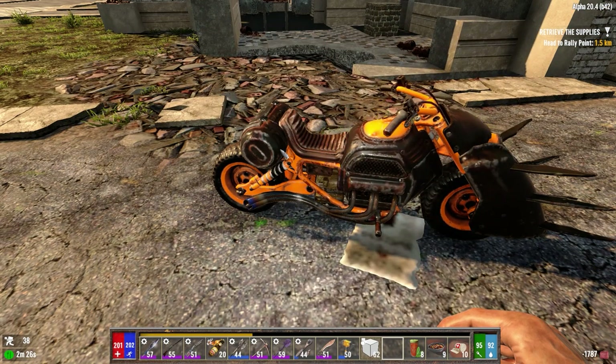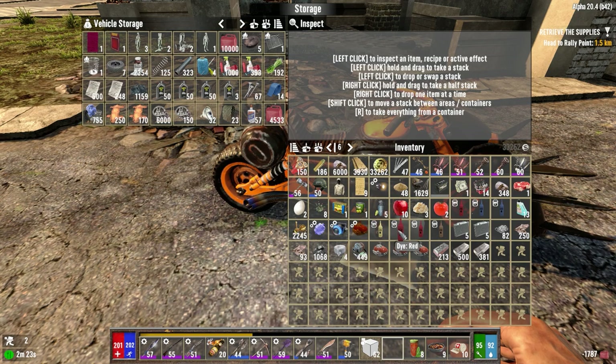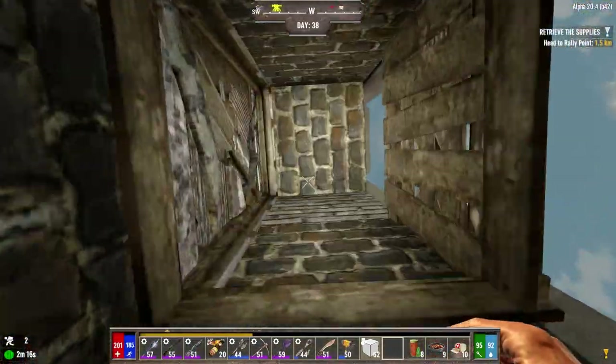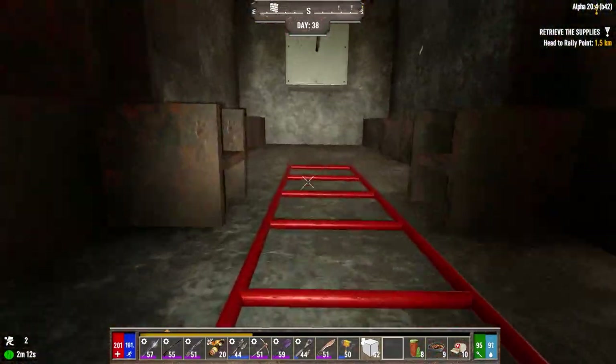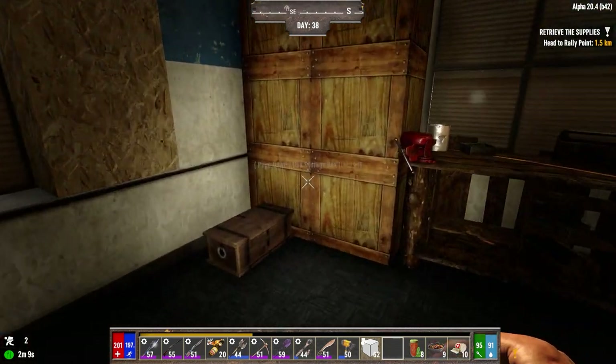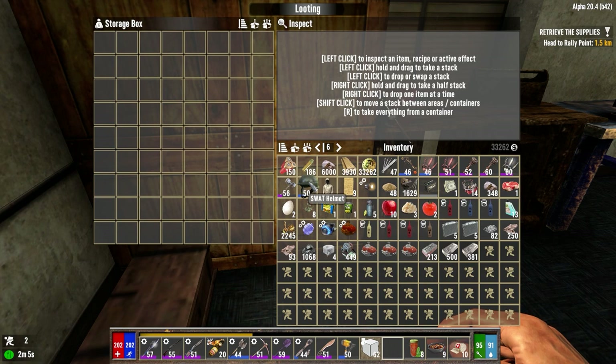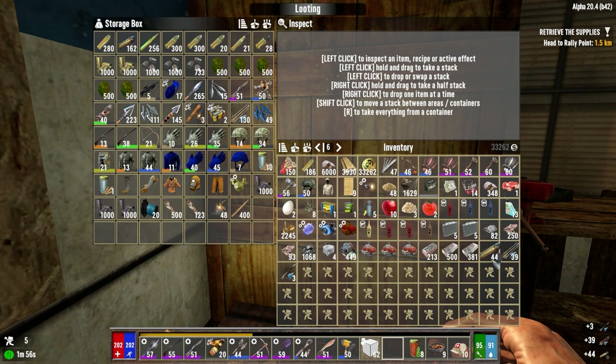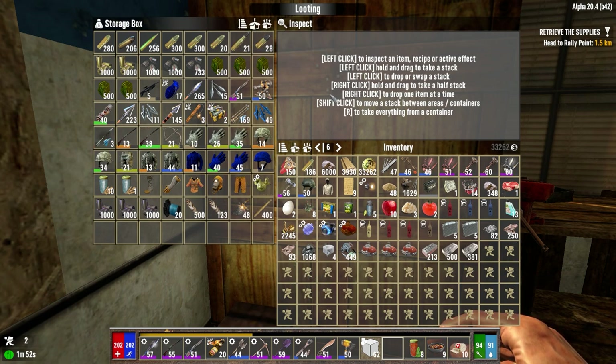We'll grab everything else we can possibly grab. It's been about three or four weeks since I recorded that last episode — I've been doing a lot of other stuff, trying to get my life sorted a little bit, which is why I've been away. Let's take these out of here, leave all the parts, put them in here for now. We can probably sell the bow because we're not going to need it again. We've got some things for repairs but I don't think we'll need them, so let's sell them.